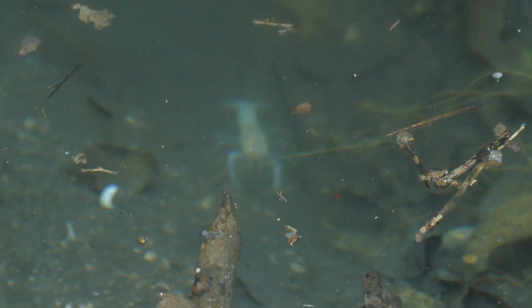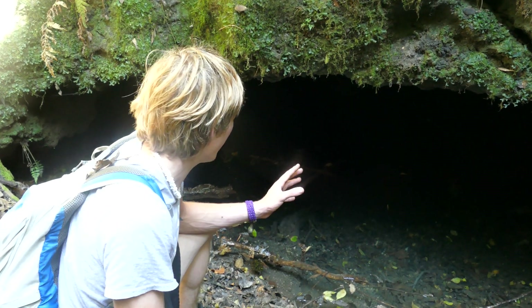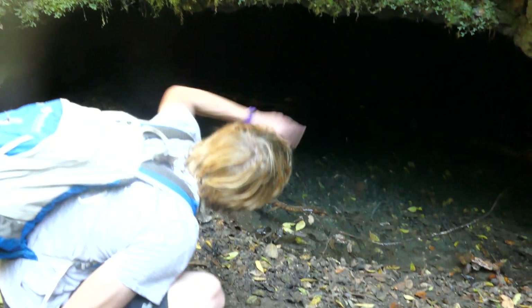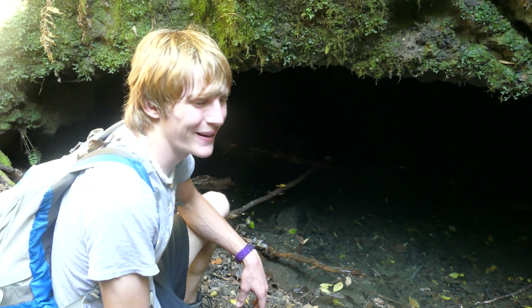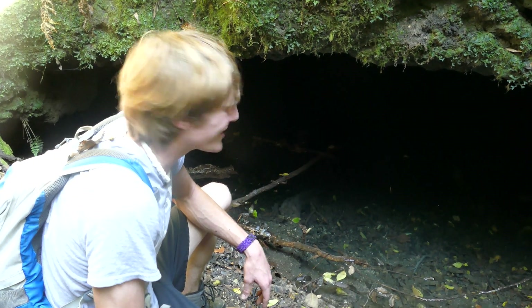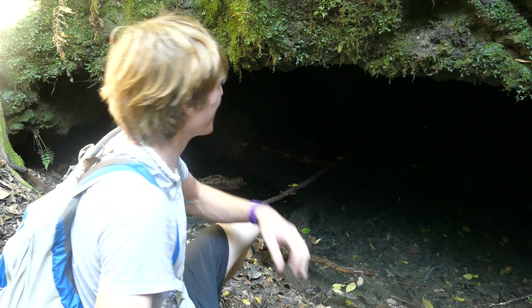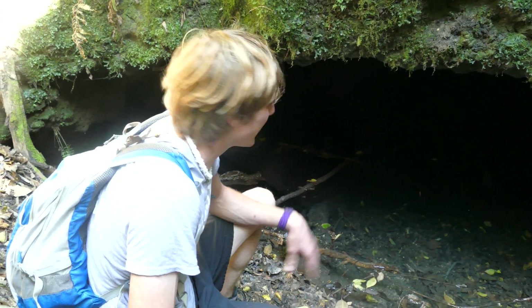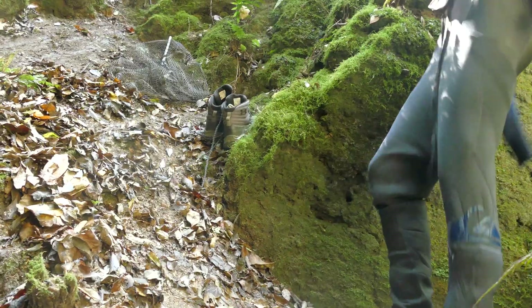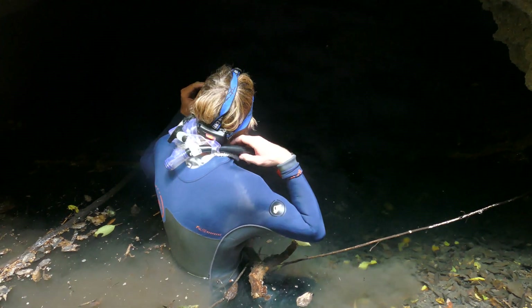There are a couple different species it could be, but we're going to have to catch one to figure it out. This thing goes back a good ways. I actually came to Florida ready to snorkel rivers, and I came ready to film at night in darkness. But I wasn't ready to snorkel in darkness, so we're going to see how this goes lighting-wise. But I'm going to try to present this cave to you guys — I'm just going to slide on in.